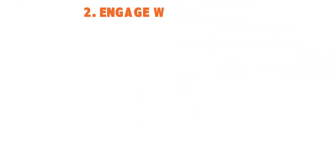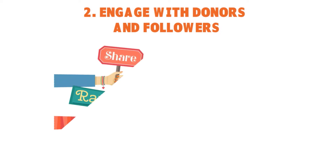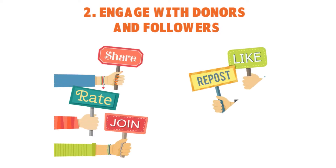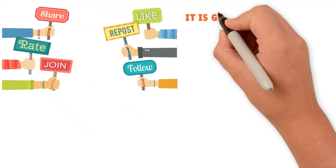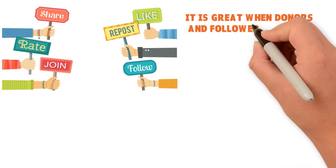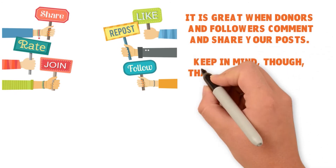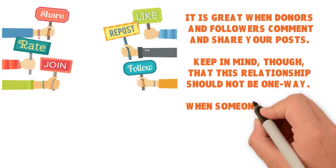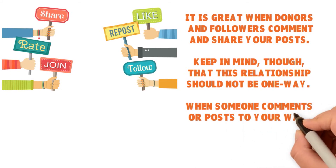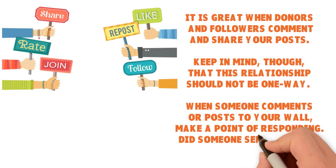Number two: Engage with donors and followers. You have to understand that when it comes to social media and philanthropic engagement, this is not a one-way street — it's a two-way. When you make a post or upload something and people are responding to you, you want to come back to them with responses as well. You want to engage in the conversation. Remember, the conversation ultimately is not about your charity — it is about the noble cause that you are espousing.